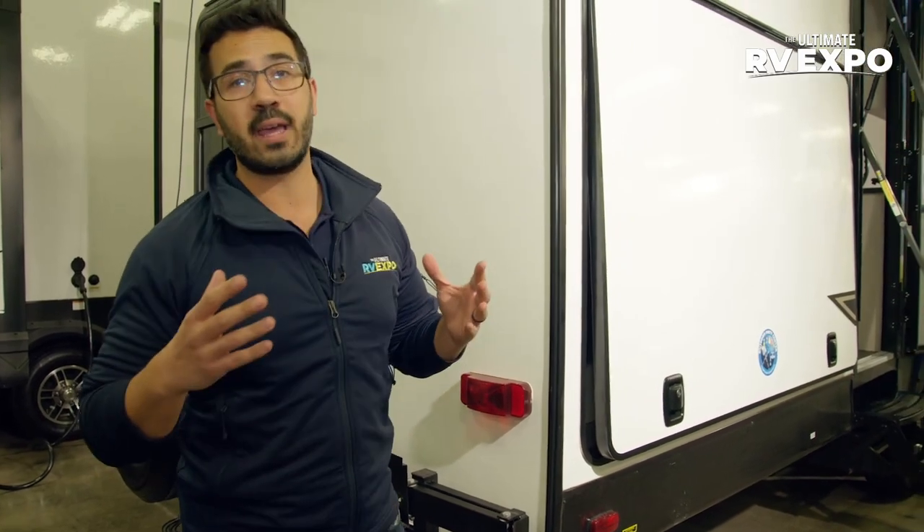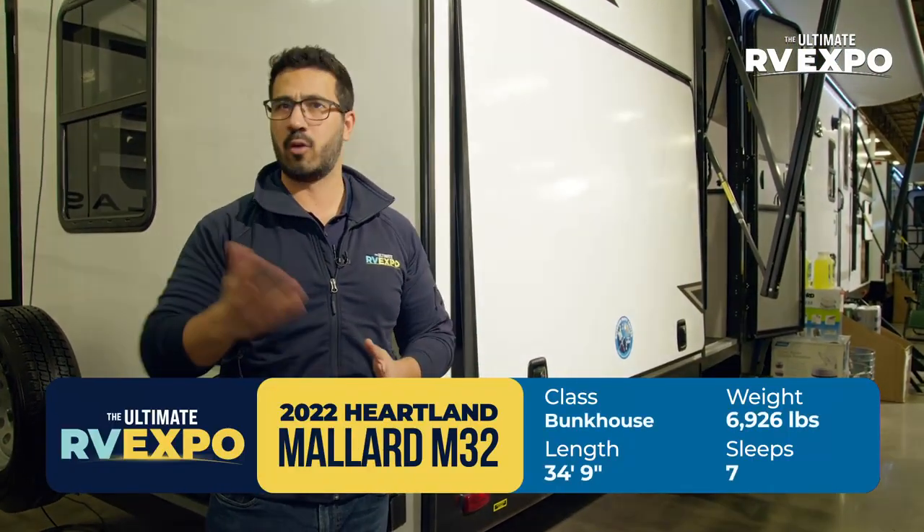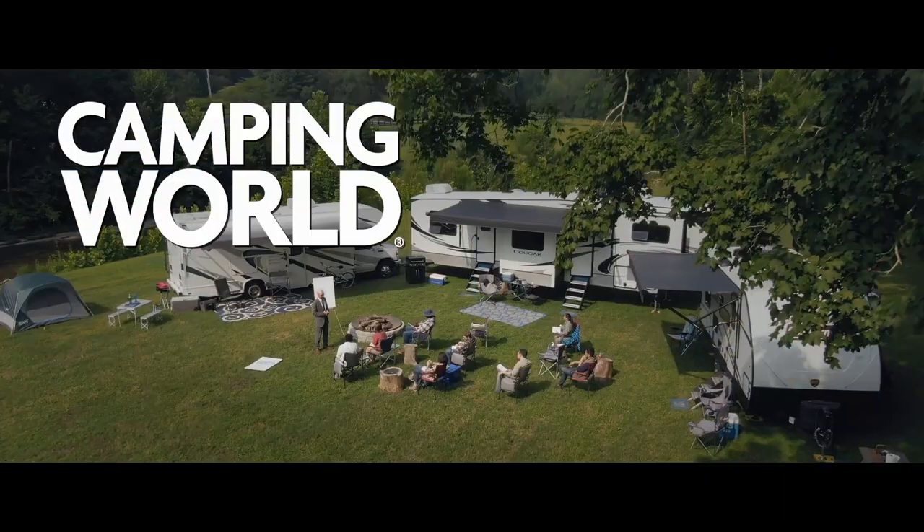Folks, if you're looking for a great family camper — absolutely well built, a ton of space, almost 37 feet, about 7,700 pounds a little over dry — this one right here is an excellent pick. Don't miss out.